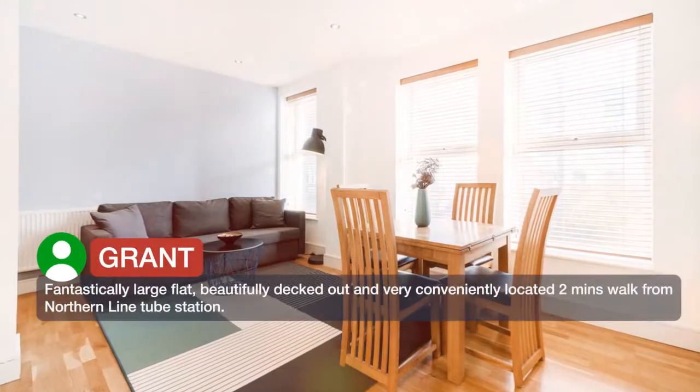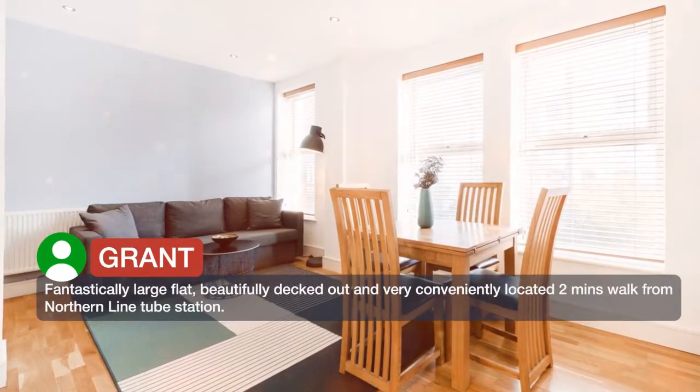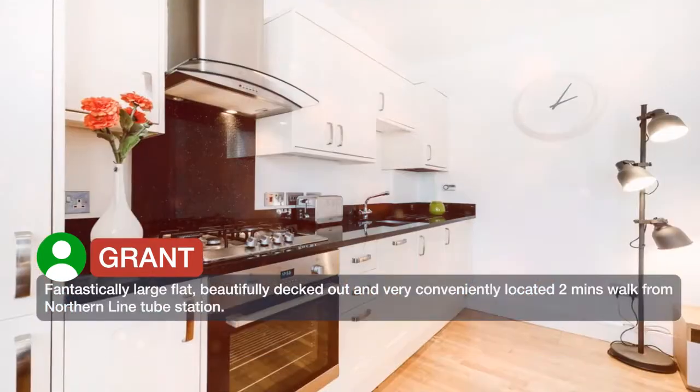Fantastically large flat, beautifully decked out and very conveniently located — 2 minutes walk from Northern Line tube station.